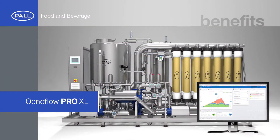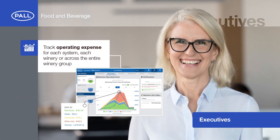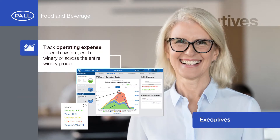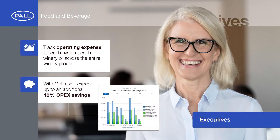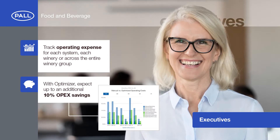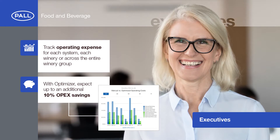Enaflow Pro XL systems benefit wineries across the entire process workflow. Executives can track operating expense for each system, each winery or across the entire winery group. With Optimizer, wineries can expect up to an additional 10% in OPEX savings compared to traditional Enaflow systems.